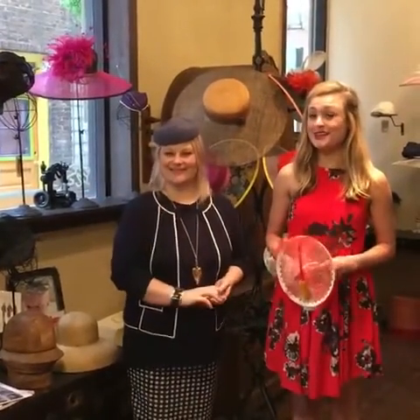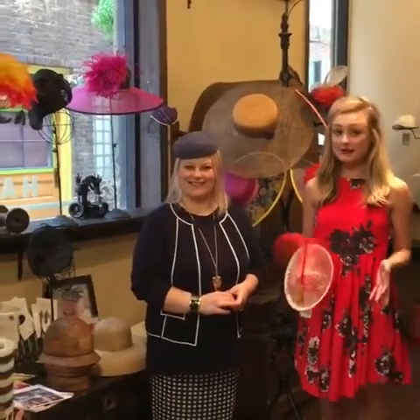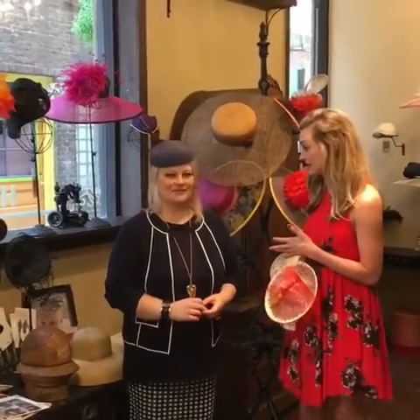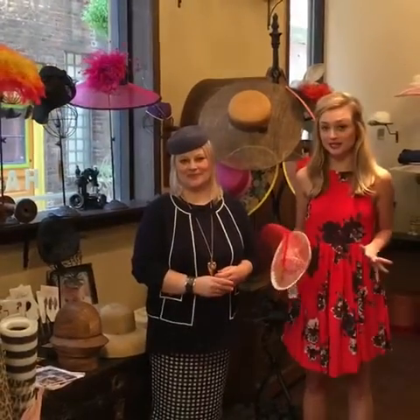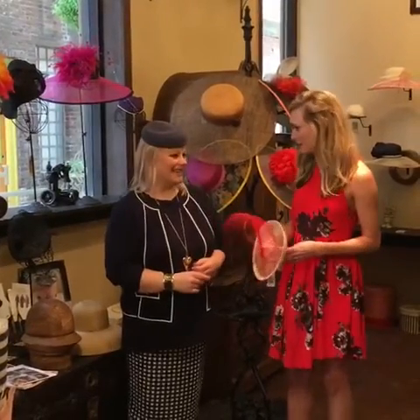Hey y'all! I am here in Louisville, Kentucky. It is Derby Day and I am at Forme Millinery with Jenny Fannin-Steel. She is one of the few milliners left in the United States. All these beautiful hats that you see here, she's made them from scratch and they are absolutely amazing. So Jenny, tell me a little bit about your shop. Tell me about what you do.